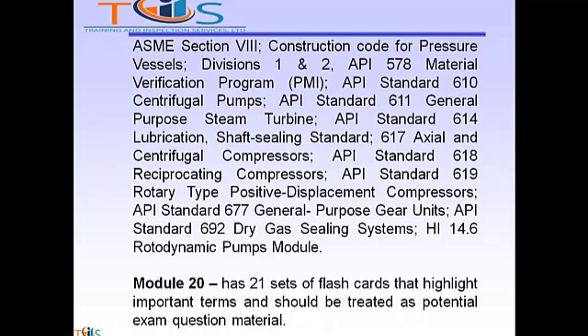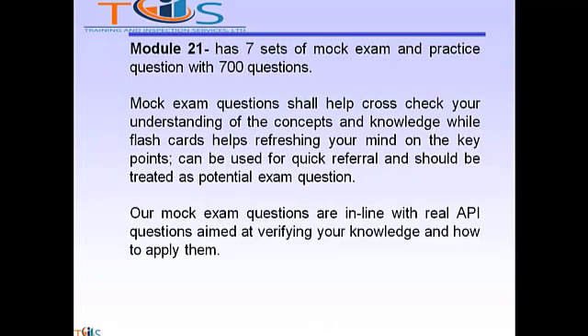Module 20 has 21 sets of flashcards that highlight important terms and should be treated as potential exam question material. Module 21 has 7 sets of mock exam and practice questions with 700 questions. Mock exam questions shall help cross-check your understanding of the concepts and knowledge, while flashcards help refresh your mind on key points, can be used for quick referral, and should be treated as potential exam questions. Our mock exam questions are in line with real API questions aimed at verifying your knowledge and how to apply them.